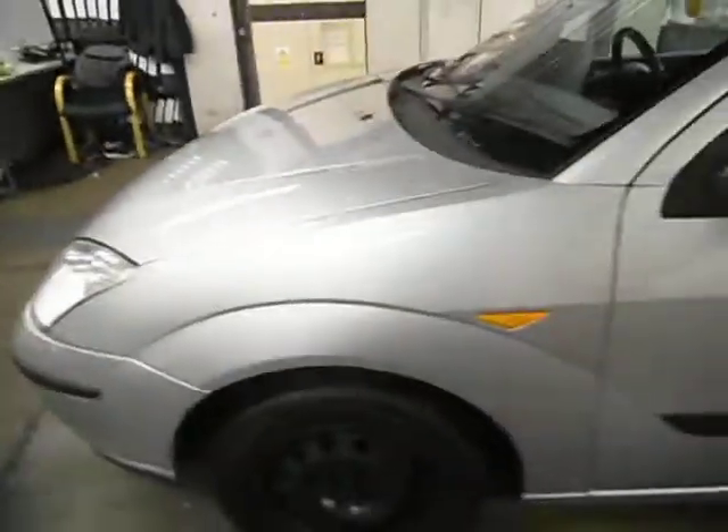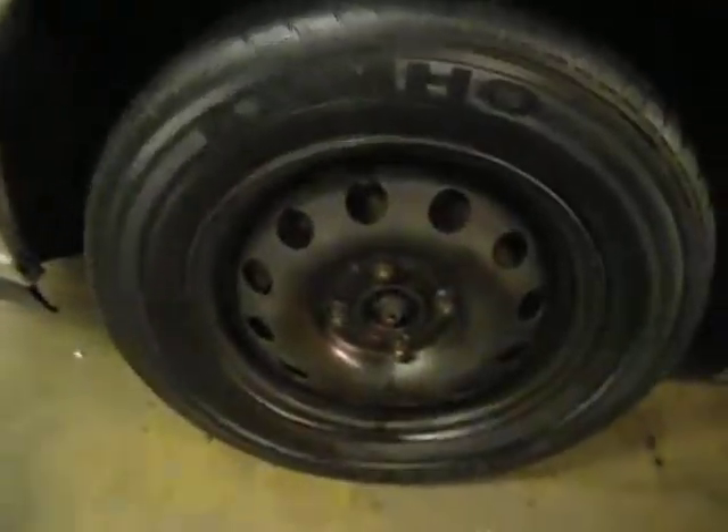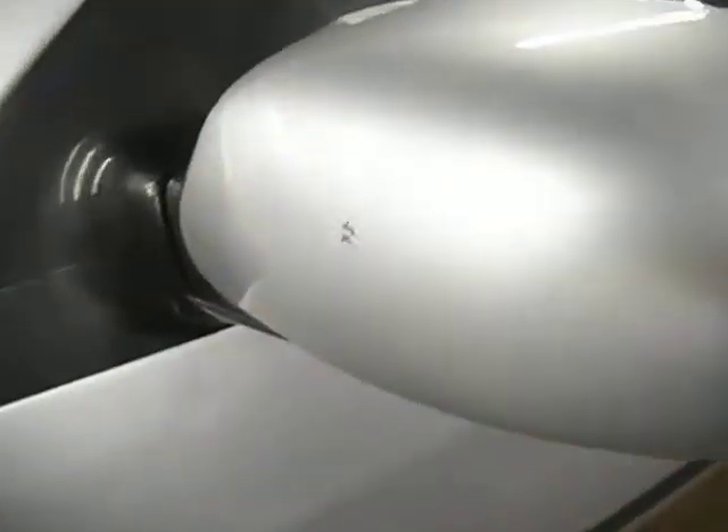Front bumper, as you'd expect for 152,000 miles, a little bit chippy but not that bad. Front wing all good. This tyre is on 2mm and the wheel trim is missing. A couple of marks on the wing mirrors just there and there.